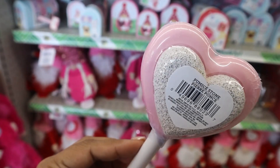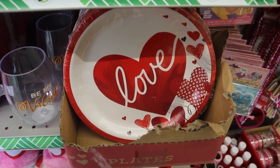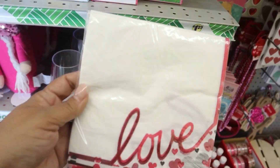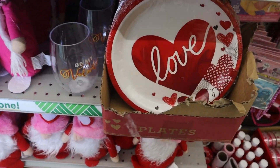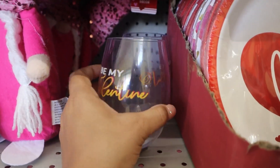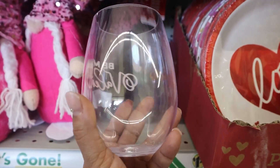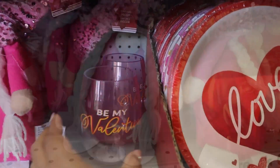In the Valentine's Day section, I found this super cute pumice stone. They also had these really super cute paper plates and napkins for your Valentine's Day parties. I also found this really cute wine glass — it is plastic, not glass, but it's really cute.